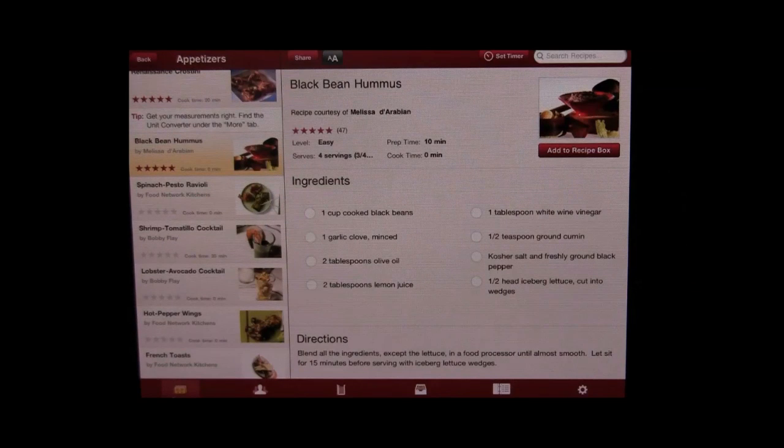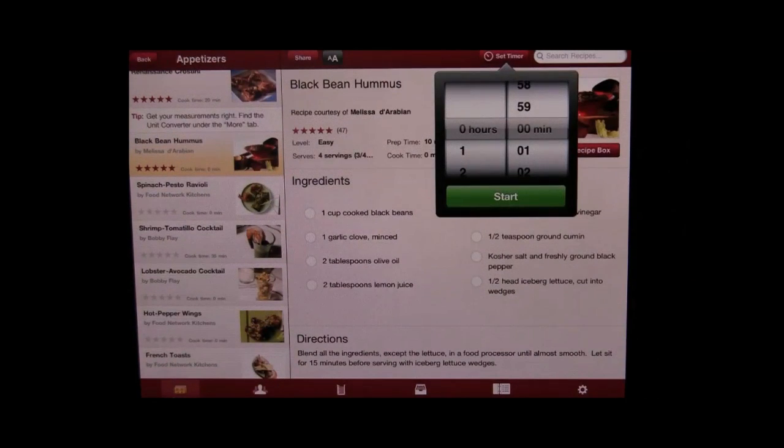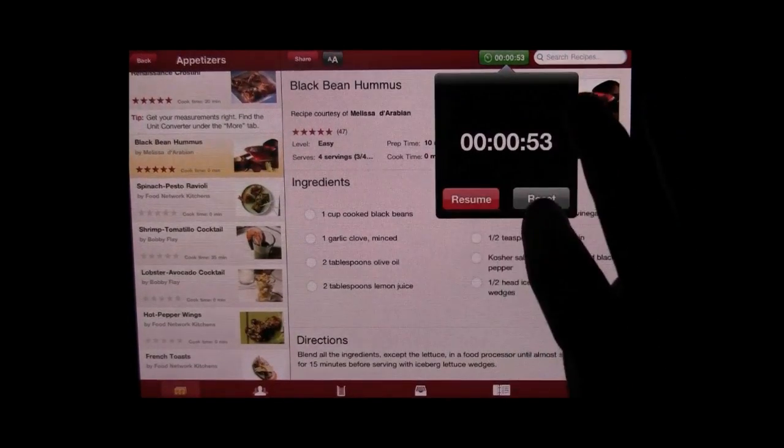Lastly, what I want to show you is the timer. Right here it's got a little set timer, so if you're working with this in the kitchen you can have the timer going and time something. It's really nice, I really like it.